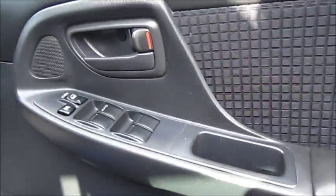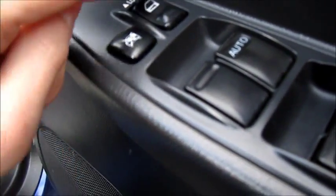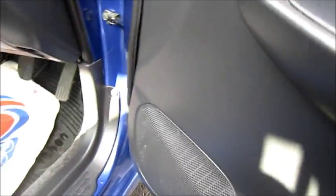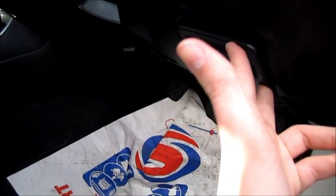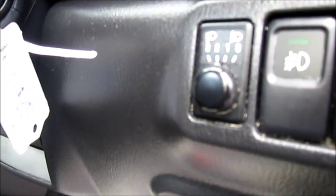The door panel features black soft touch plastic. It has four electric windows, a safety switch for the rear windows, and power locks. There's lower storage and speakers on all the door panels. You also have your boot release, fuel cap release, and bonnet release. There's also a small storage area or ashtray, as well as front and rear fog light controls.